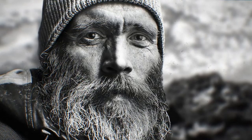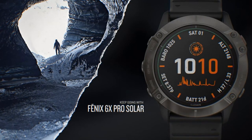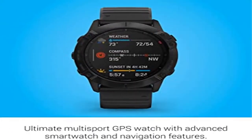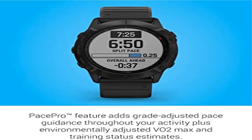Navigate the outdoors with preloaded topo maps, ski maps for over 2,000 worldwide ski resorts, multiple global navigation satellite system support — GPS, GLONASS, and Galileo — and built-in sensors for 3-axis compass, gyroscope, and barometric altimeter. Support for Garmin Pay contactless payments. Not all countries and payment networks are eligible. Music storage with premium streaming service may require subscription with third-party music provider. Support for smart notifications and more.